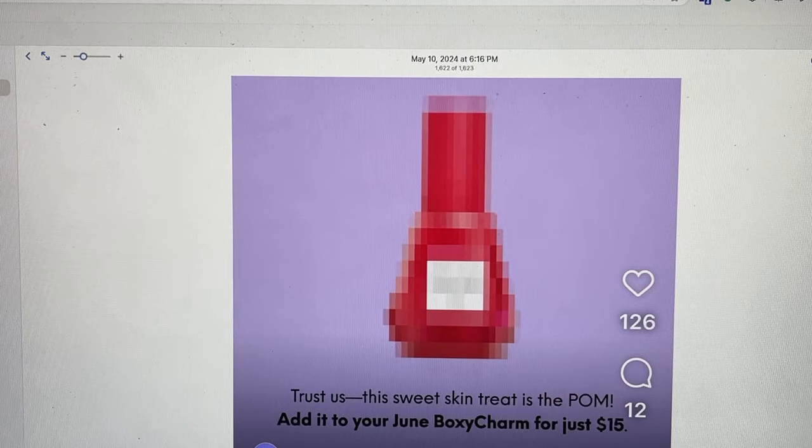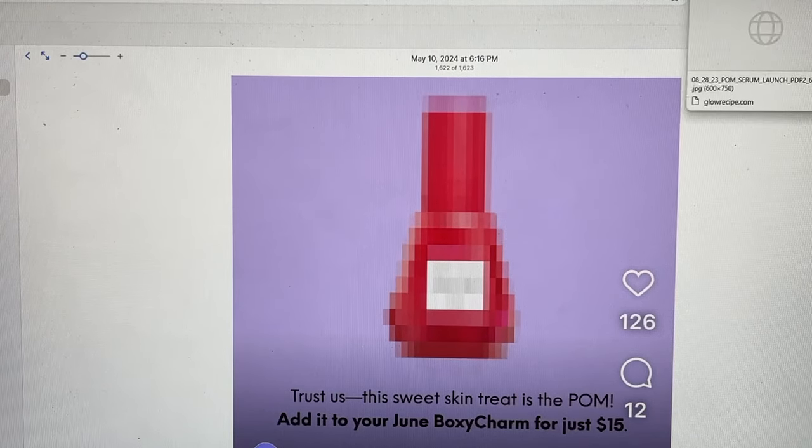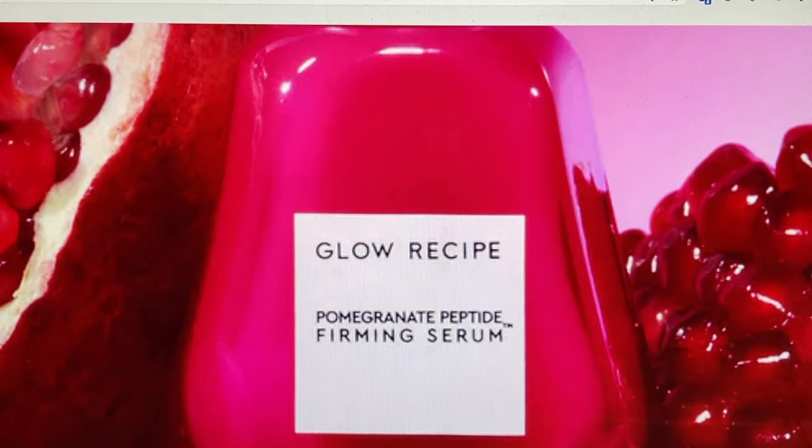As you saw if you watched my BoxyCharm, I had a boost in my box this month that had a value of over $110, so it's really fantastic. Right away I thought this is Glow Recipe, but I wasn't familiar with this bottle, so I went to the website. It said 'this sweet skin treat is POM' — to me that stands for pomegranate. That is what I think this is. I know nothing about this product currently, but Glow Recipe is a brand I absolutely love and their whole concept is fruit-infused products.